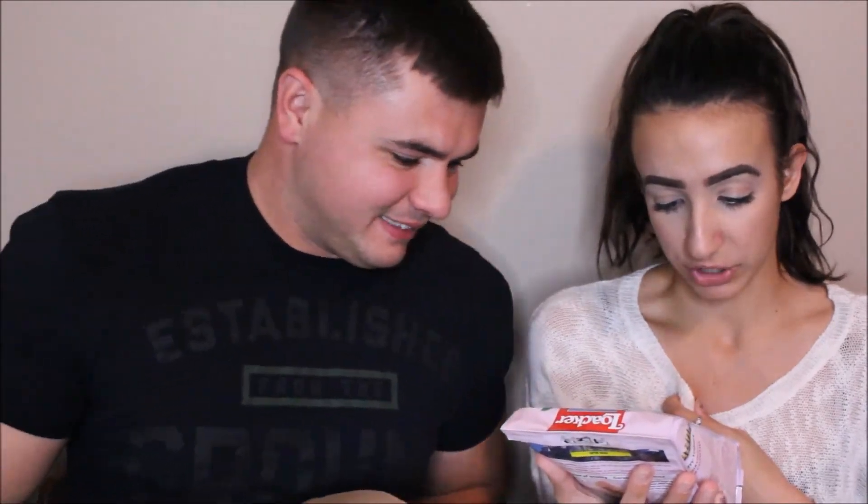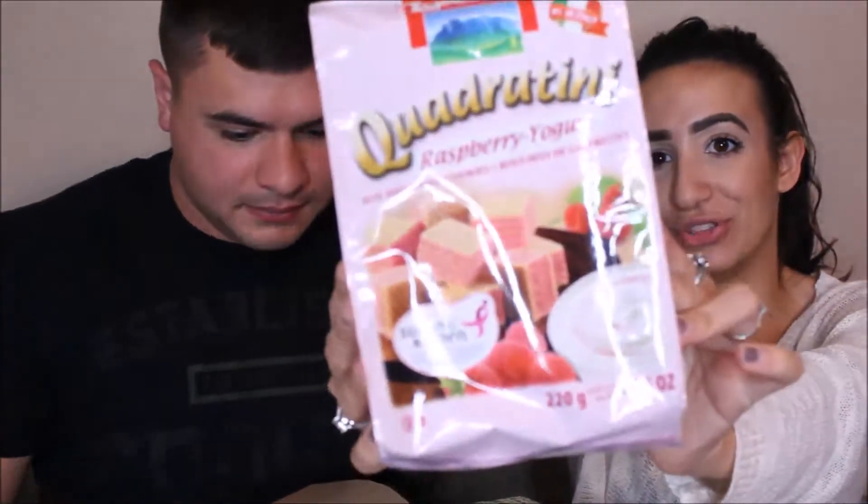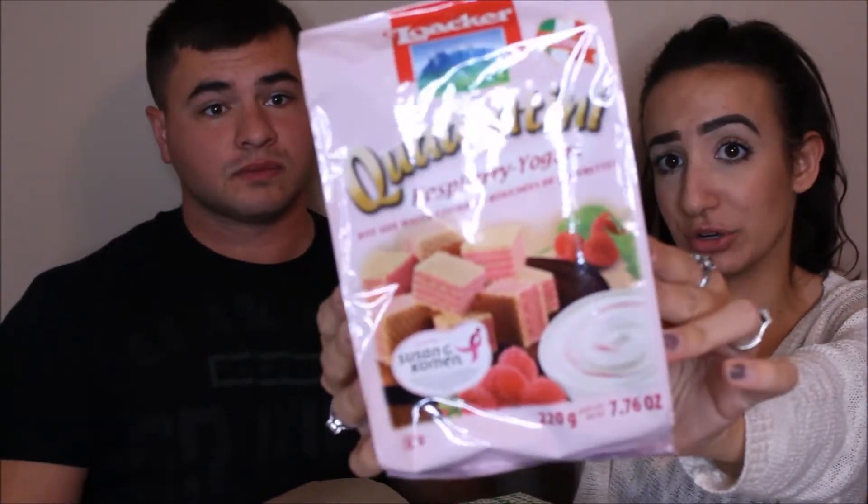I see something that I think I'm going to love. We've got some Locker Quadratini Raspberry Yogurt Four Layered Wafers. Look at that, you guys - that looks really, really, really tasty. This retails for $3.99. You know those little wafers - the vanilla, chocolate, strawberry ones that you get at like the Dollar Tree? These are those, except much better, cause they're from Italy.